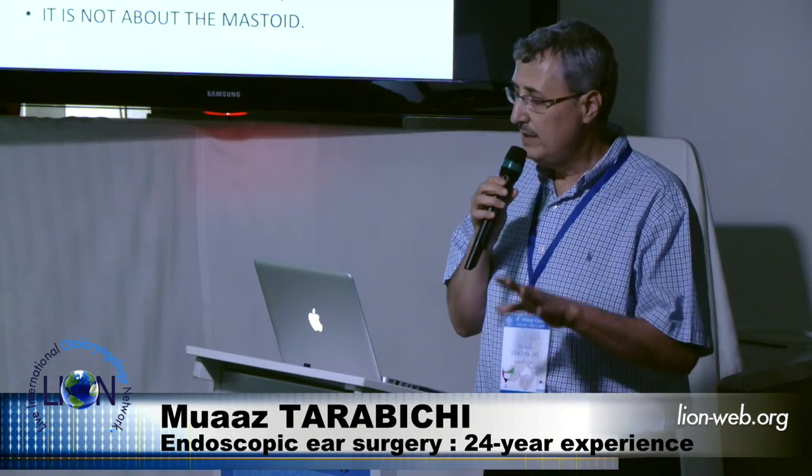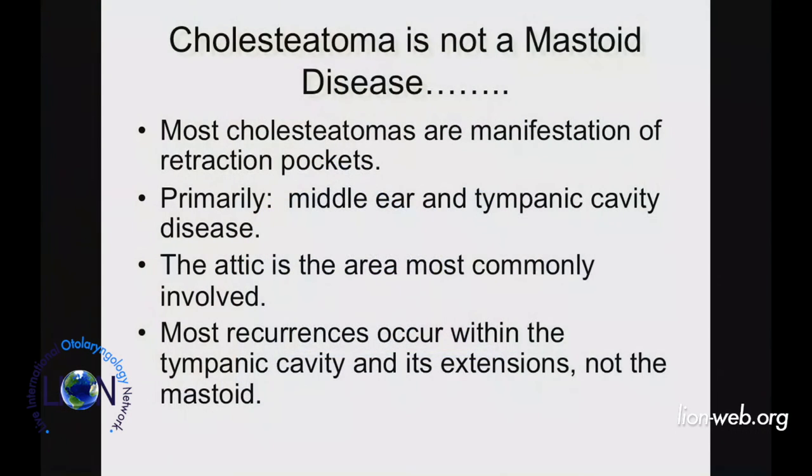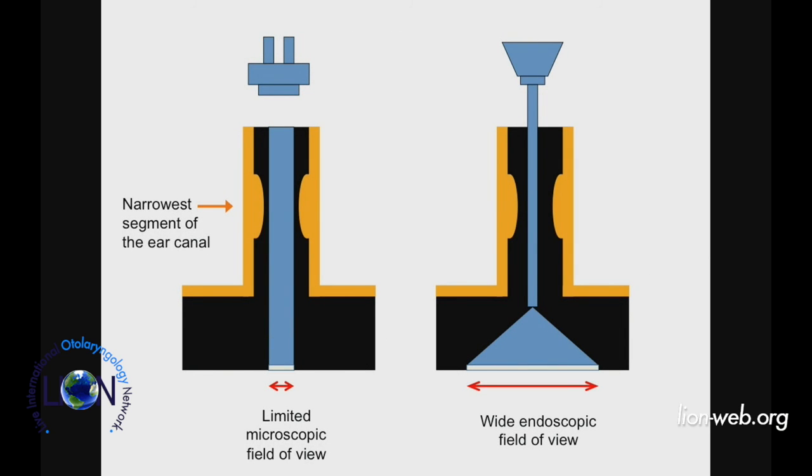The most irritating part about the way we practice chronic ear surgery is our fixation on the mastoid, because cholesteatoma is not a mastoid disease — cholesteatoma spills into the mastoid, but it is a tympanic cavity disease. When we fail, we do not fail at the mastoid; we fail within the tympanic cavity. The reason we ended up focused on the mastoid is the visualization instrument we have at hand: when you use the microscope in middle ear surgery, your field of view is limited by the narrowest segment of the ear canal.